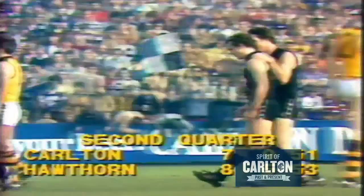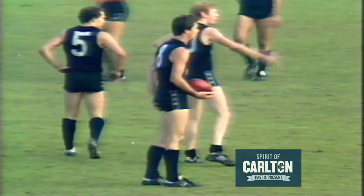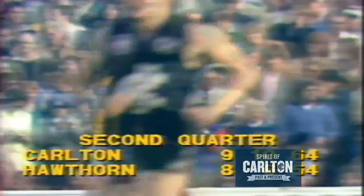Ditchburn's a long kick, this one goes short — doesn't matter. Ditchburn again in front of Moore. What a bath! Ditchburn has kicked two, and one would venture to suggest from 15 metres out directly in front he'll have three within a space of a few seconds. The Robert Heatley stand is breathless. Now they can cheer — three goals to Ross Ditchburn.